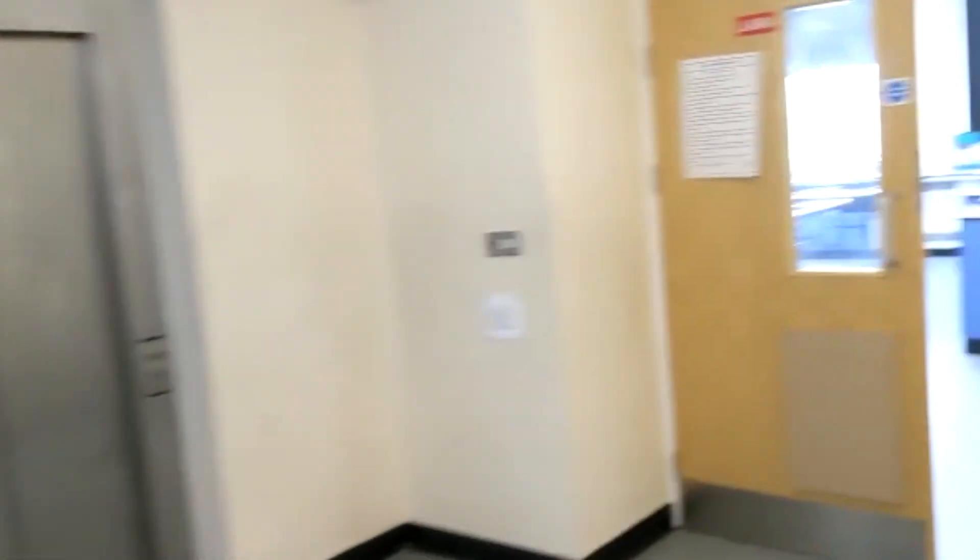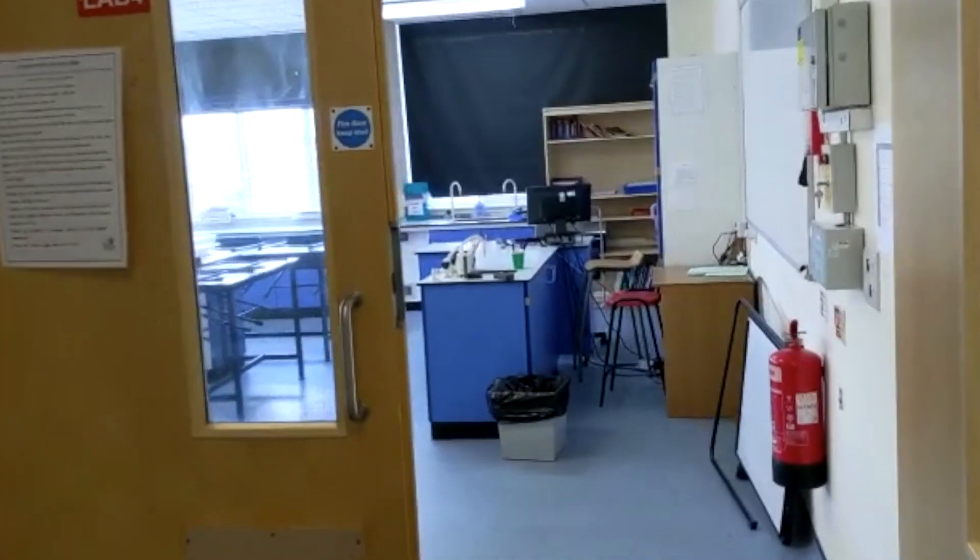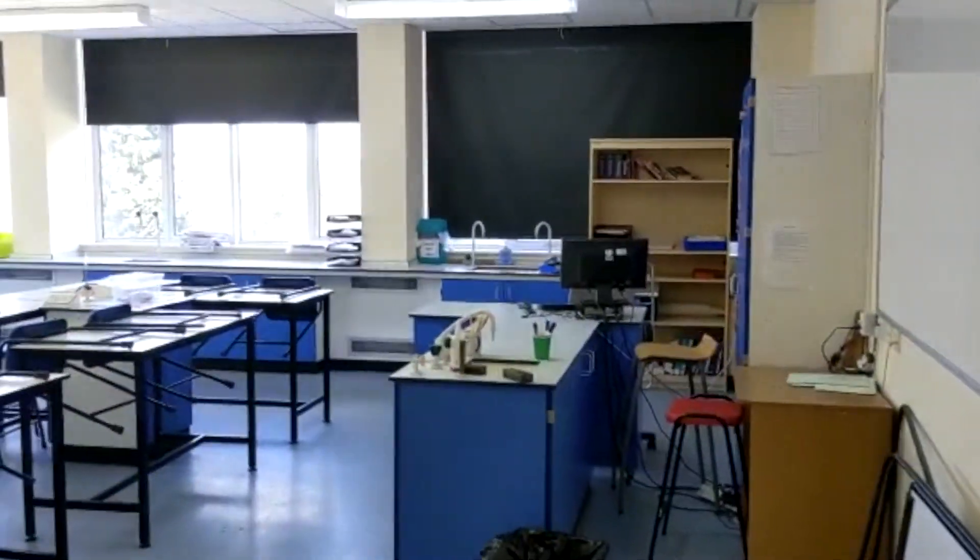You will notice that it's a bit bigger than classrooms for your other subjects. This is because we need space to be able to walk around safely during practical activities.